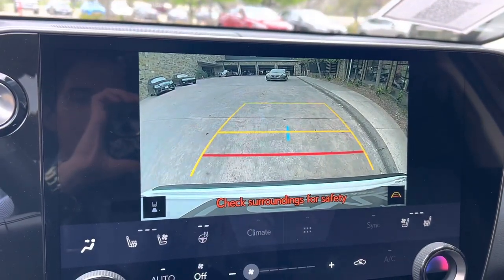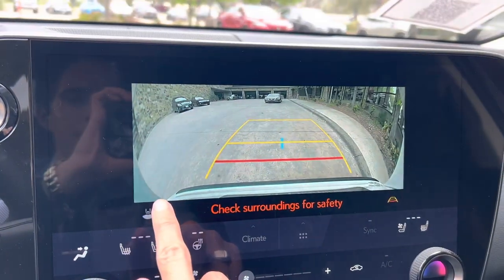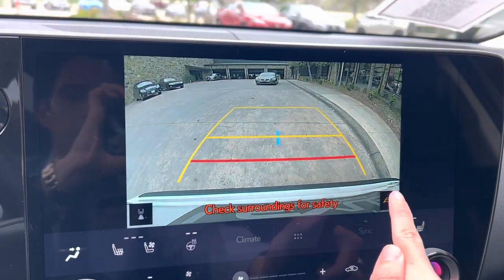In the back of the camera on the NX we have our widescreen camera with custom parking lines.